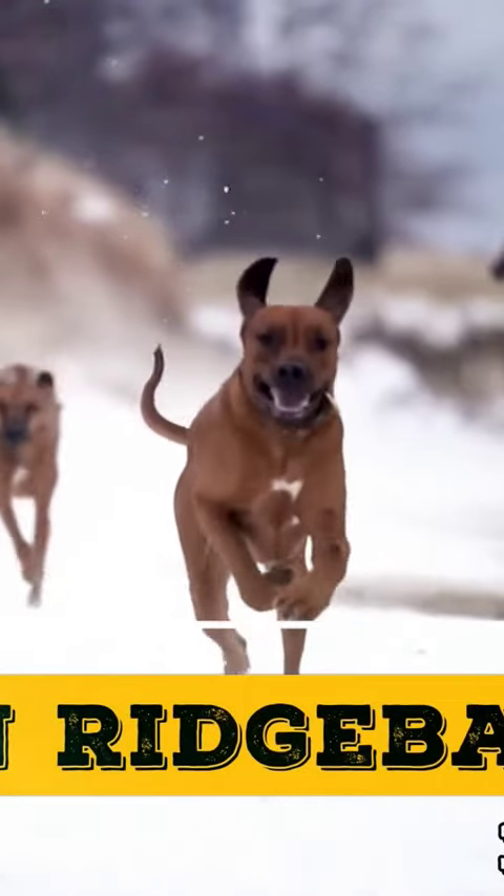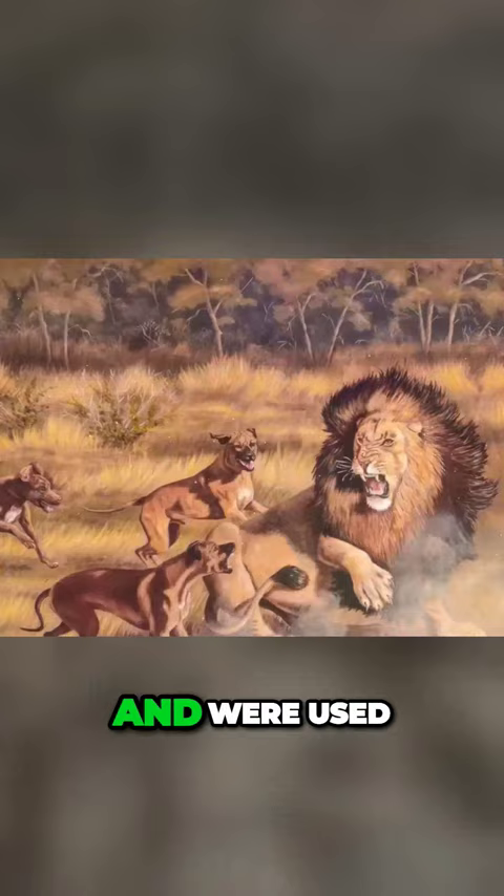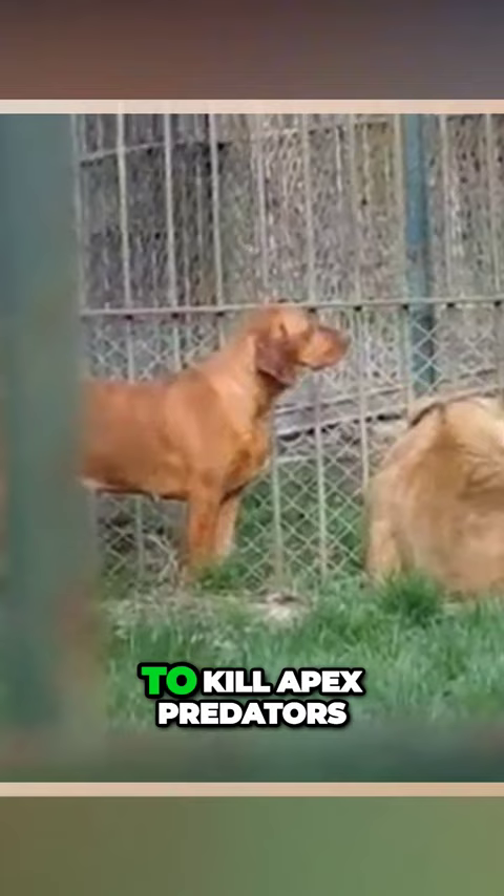Number 18. Rhodesian Ridgeback. The Rhodesian Ridgeback, also known as the African Lionhound, has a line of fur going down their spine, which gives them their name. A lesser-known fact about them is that they originated in Africa and were used for hunting lions. This breed was so strong and determined that they were used to kill apex predators.